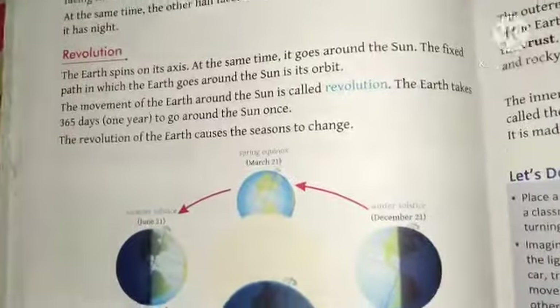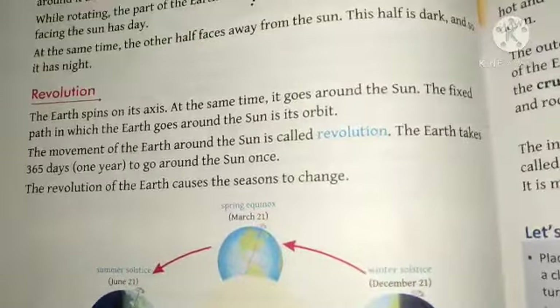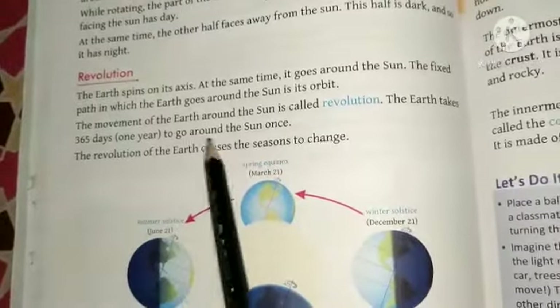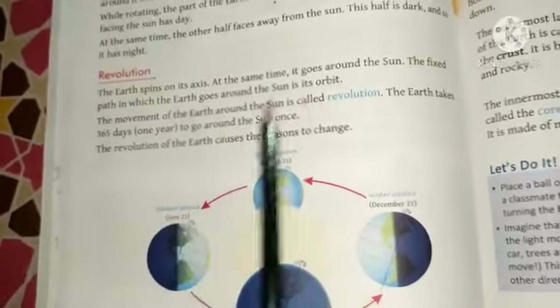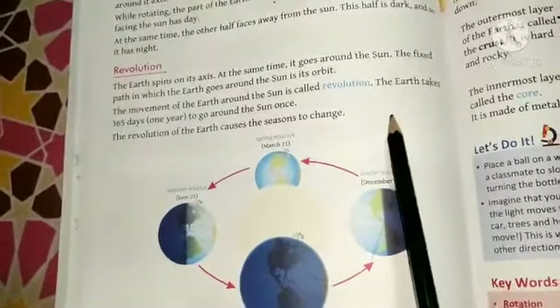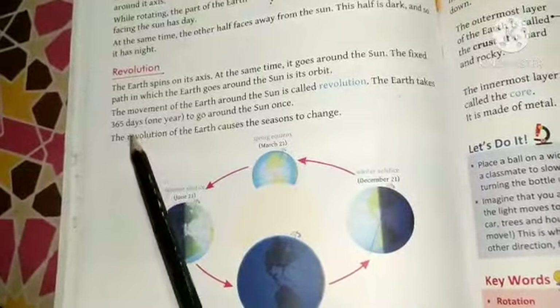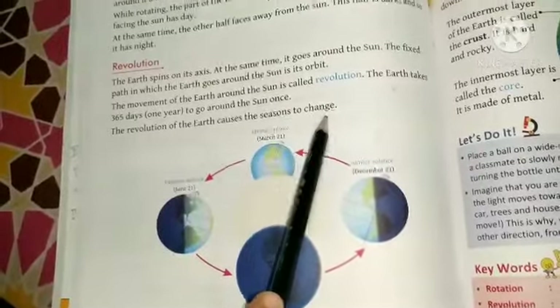What is revolution? The Earth spins on its axis and at the same time it goes around the sun. The fixed path in which the Earth goes around the sun is called the Earth's orbit. The movement of the Earth around the sun is called revolution. The Earth takes 365 days to go around the sun. The revolution of the Earth causes the change of seasons.